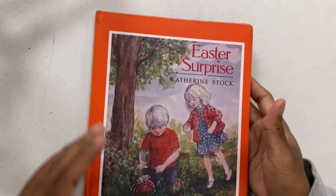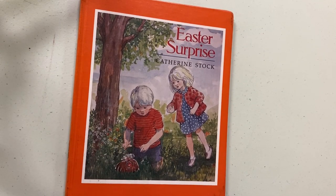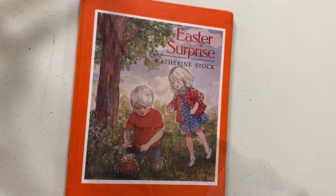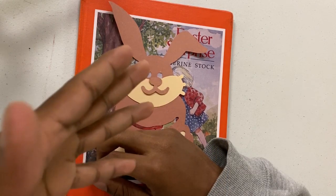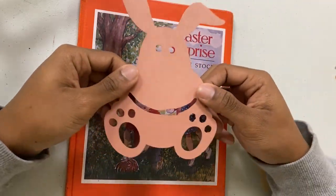And that is it for today's story time. If you enjoyed the story, you can call up the Wallace Brandt Library to place it on hold. If you stay tuned, I'll be showing you how to make your very own chocolate Easter Bunny. The first thing you'll need is the body of the bunny, the chocolate bunny ears, his little feet, his eyes, and his arms.